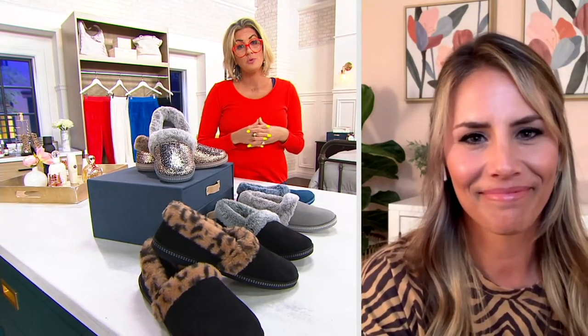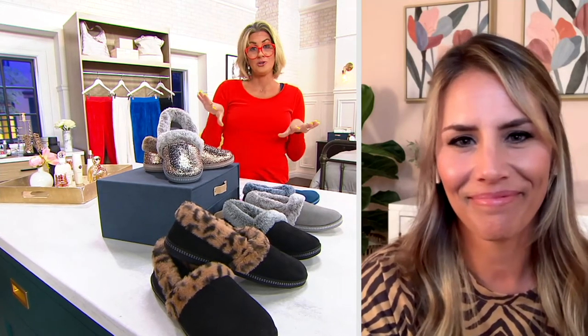Angela, Skechers is ironically based in Manhattan Beach, California, and it's so delightful when your brand comes out with something like this, because people who hang out on the beach normally don't have to contend with climates that need a little faux fur. This is adorable.